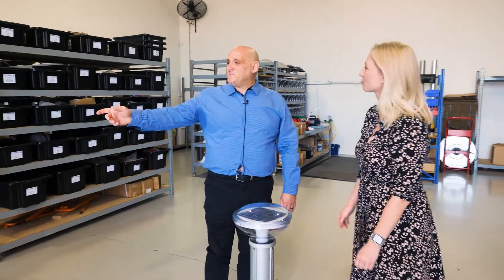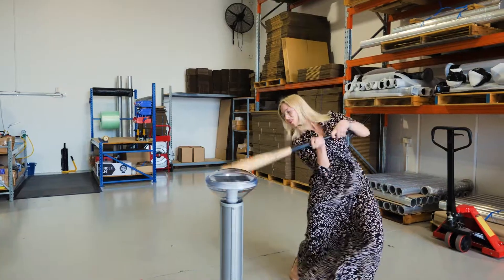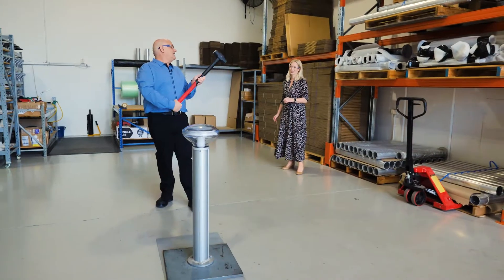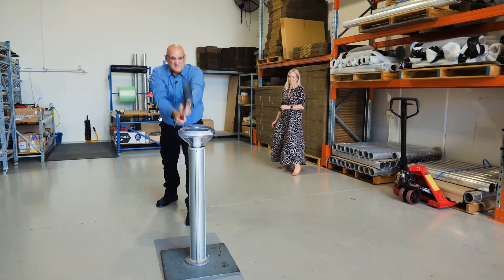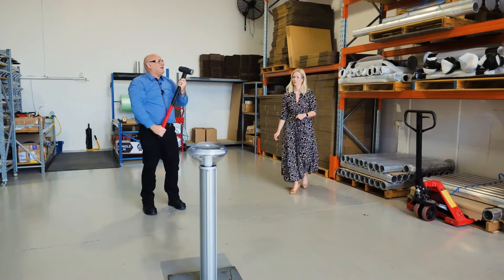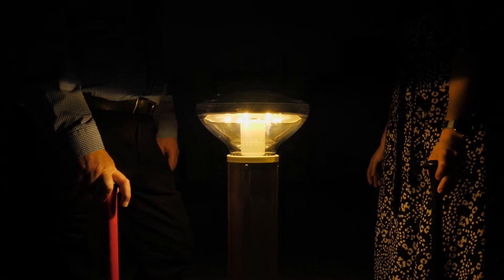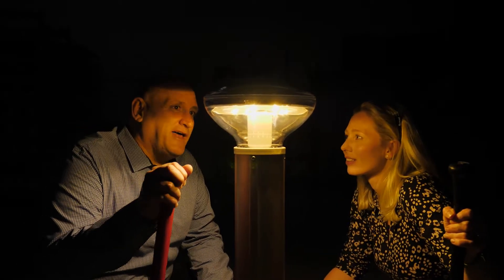Trent, could you bring me the baseball bat? No — surely not. You're not gonna... Yes, we are. That's Viking proof. This is a three kilo sledgehammer. Right, so that's a fair bit of impact. No scratch — just some marks. Still working after all that hammering we gave it.